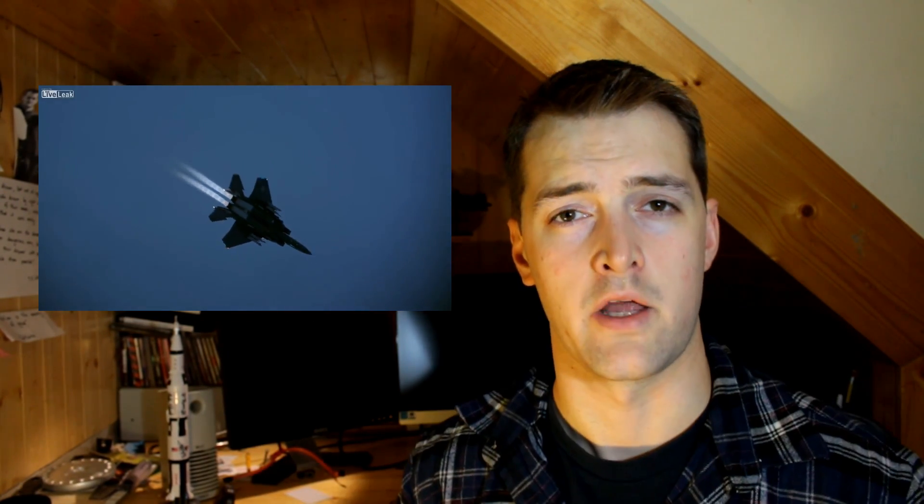Have you ever wondered why the noses on rockets and spaceships are rounded instead of pointy? You would think that the nose would be streamlined, like that of a bullet or an airplane, to help it move through all that air.